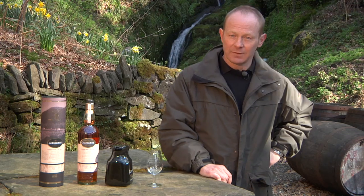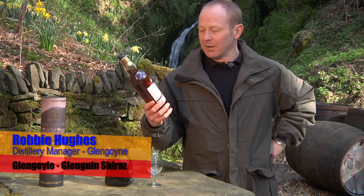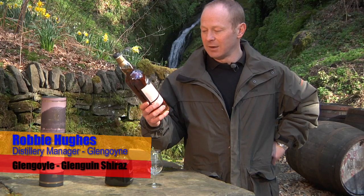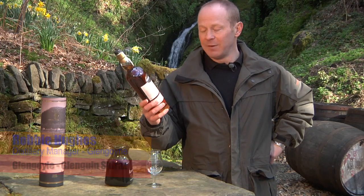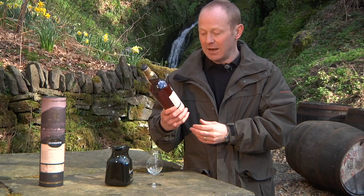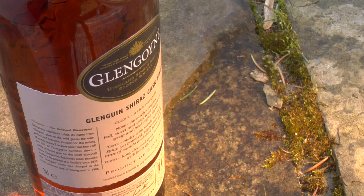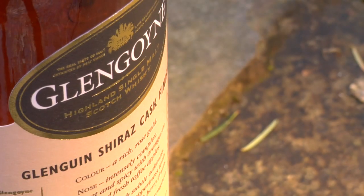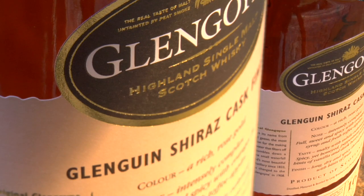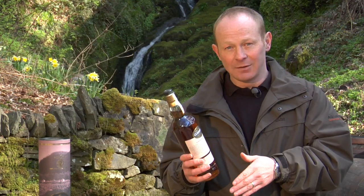The next whisky in the Glengoyne range is a limited edition. This is Glengoyne finished in Australian Shiraz casks, and it's something that was a lot of fun to develop. There's also a historical link between these Shiraz casks and Glengoyne distillery.